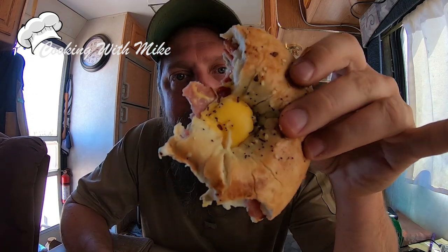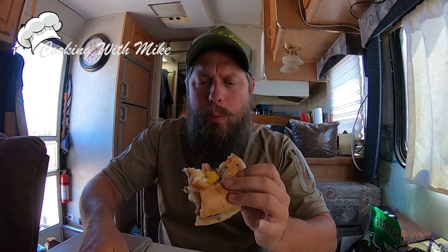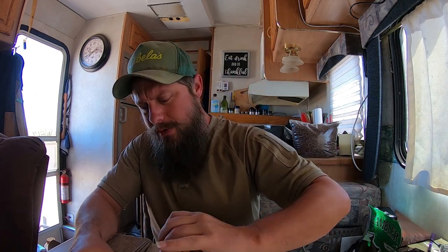Look at that fake cheese, all melted, and wonderfully good.